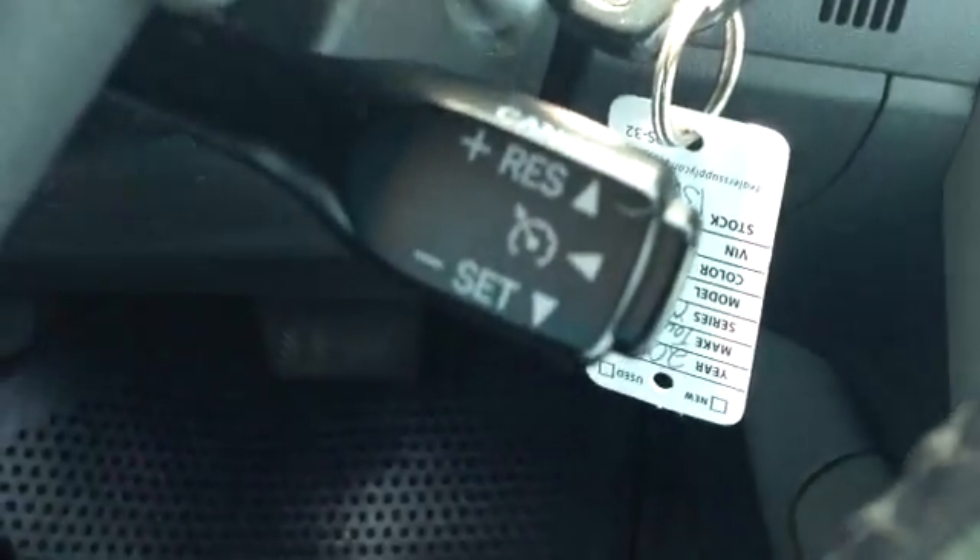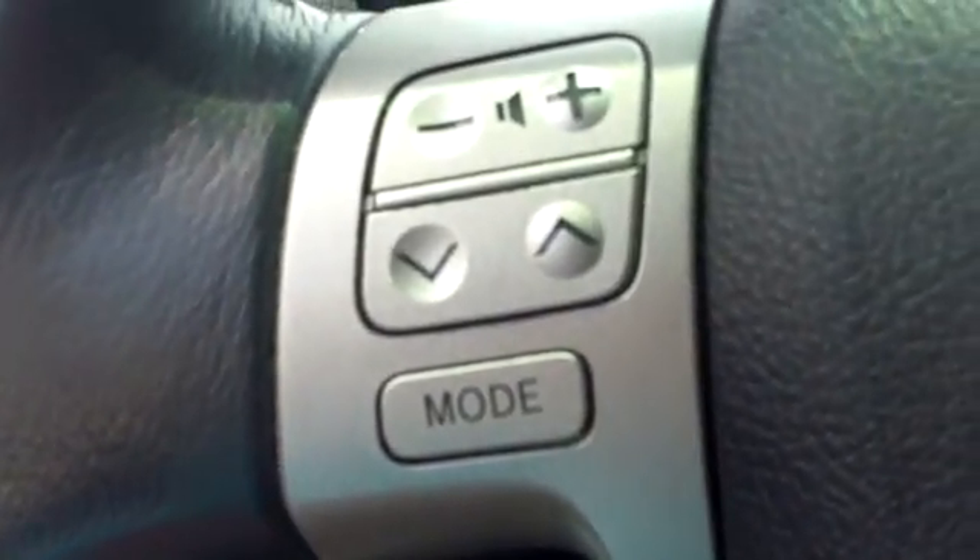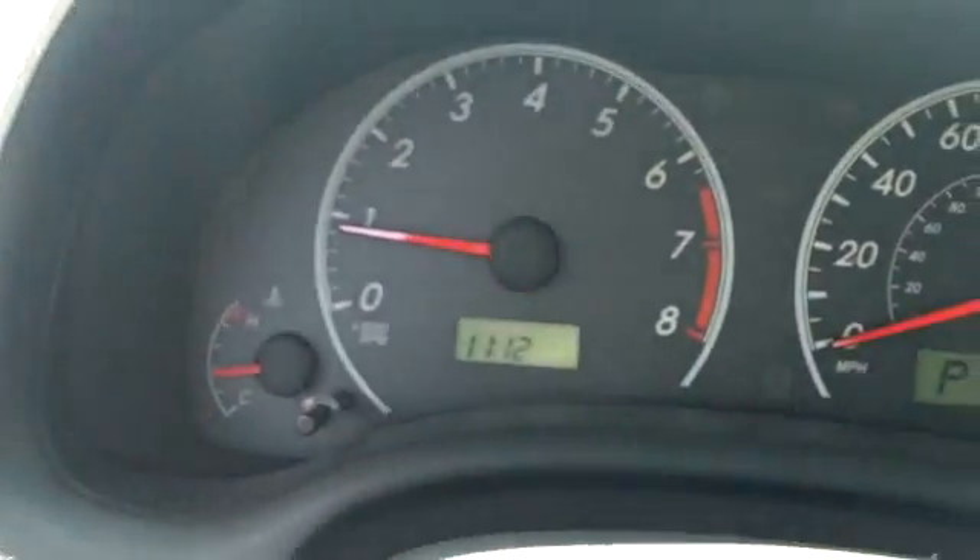It has cruise control here in the steering wheel, and also has your audio controls here in the steering wheel as well. Here's your instrument panel.